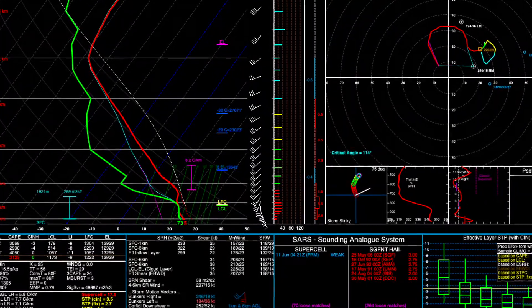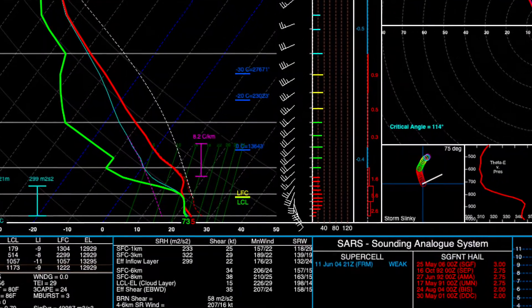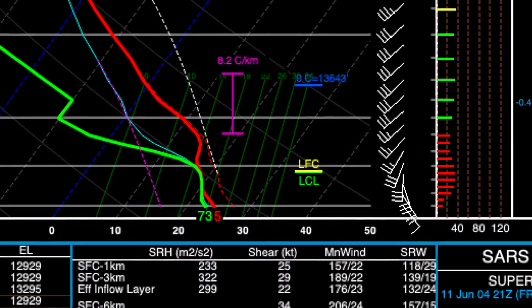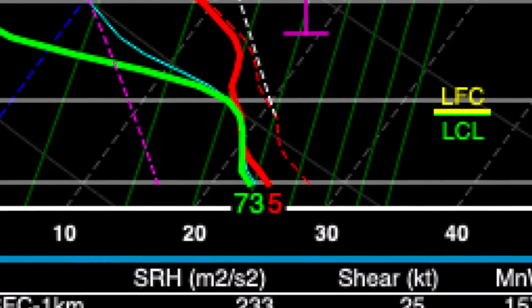In addition, the strengthening of the lower-level jet over time favors stronger and moister return, so the temperature and dew point spread would decrease, which favors more convective activity, more lower-level instability, and overall a more conducive environment for surface-based supercell potential. Remember, a supercell must be surface-based to produce a mesocyclonic tornado.